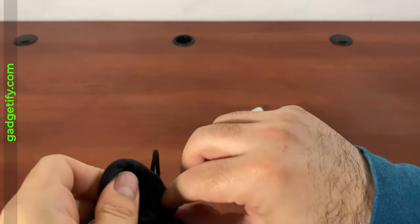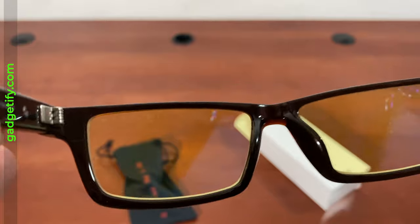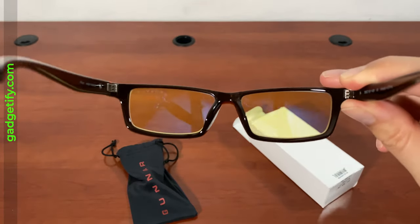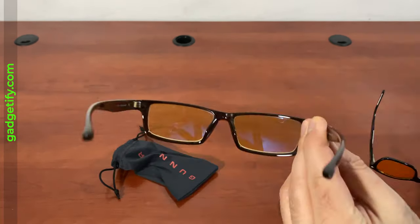So this is a basic pair of glasses for reading and computer use. This blocks 65% of blue light. There's an amber max that has 98%, and then there is the clear one that is only 35%.